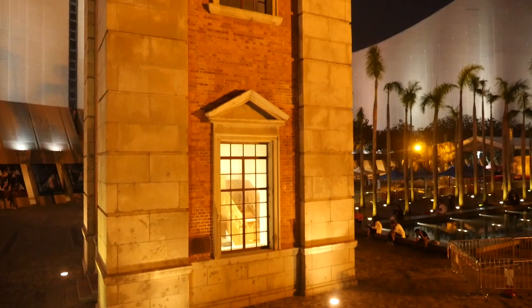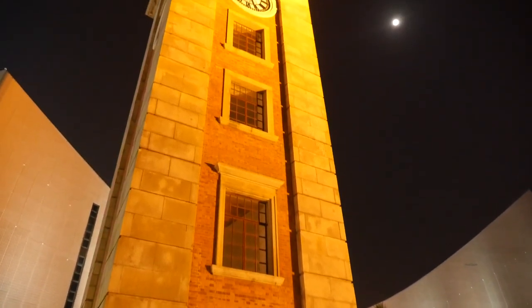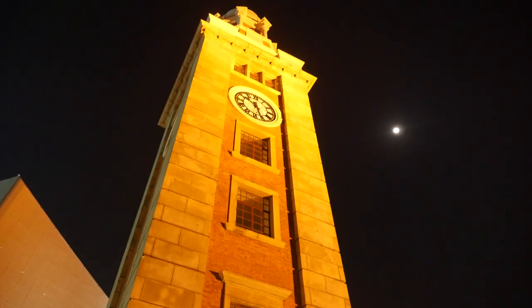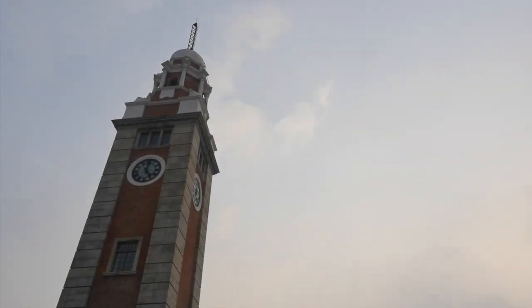It is 44 meters high and can be climbed to its top by a wooden staircase. The interior of the tower, however, is currently closed for maintenance, so it does not admit visitors.